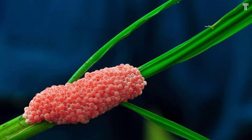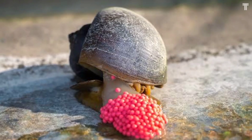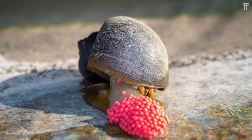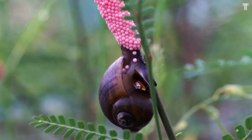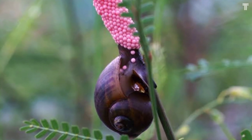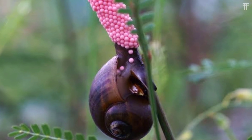This is unusual for snails, as most snails lay their eggs in the water. The reason why apple snails lay their eggs above the waterline is to protect them from predators, as fish and other aquatic animals are less likely to eat eggs that are above the waterline.